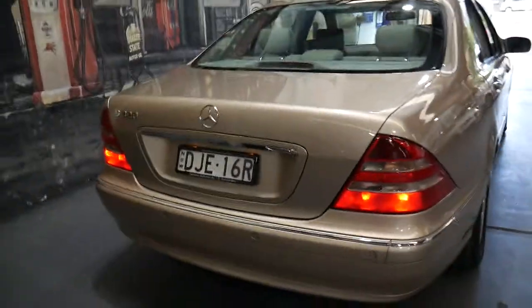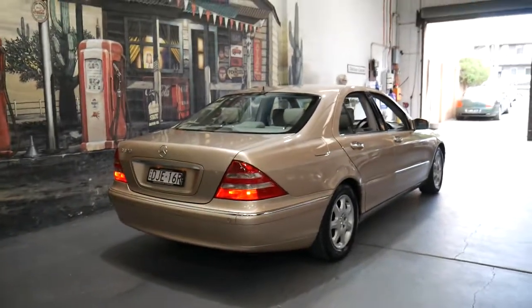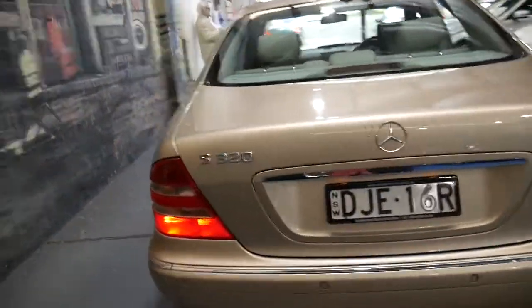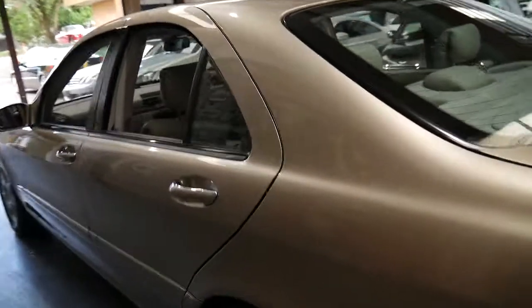Amazingly, these S-Classes, which weigh over one and a half tonnes, with the 3.2 litre six-cylinder engine get pretty good fuel economy. When I drove this car it said it's averaging 13 litres per 100km at the moment, which is pretty impressive for a car of this size.